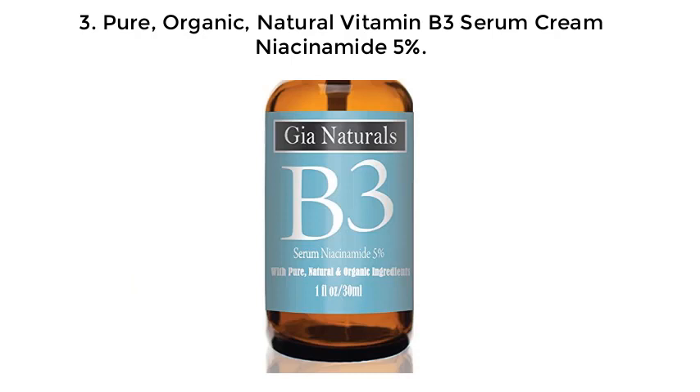Number 3: Pure, Organic, Natural Vitamin B3 Serum Cream — Niacinamide 5%.